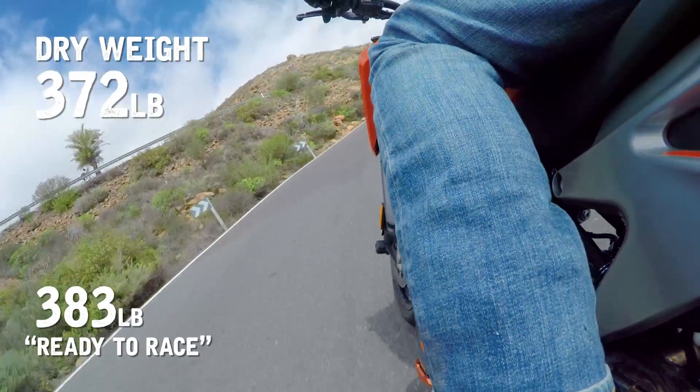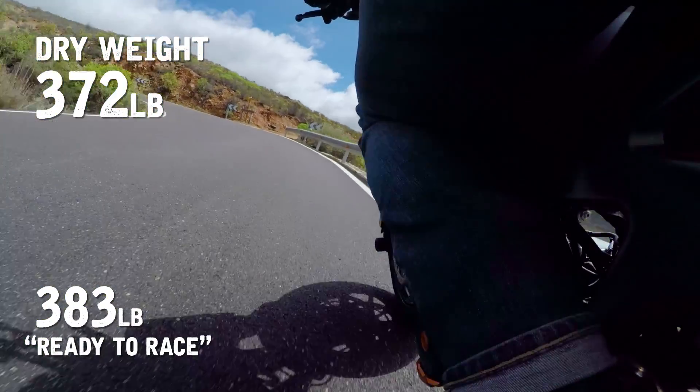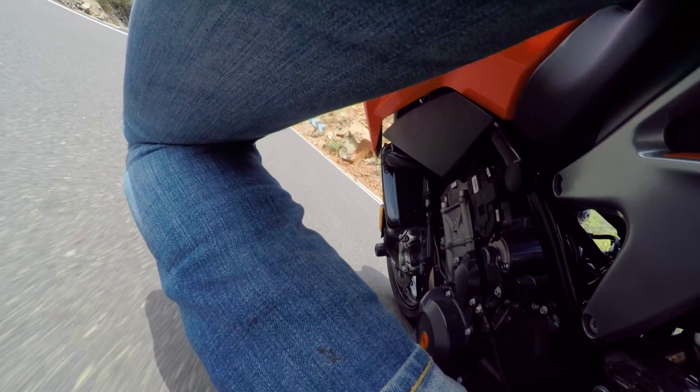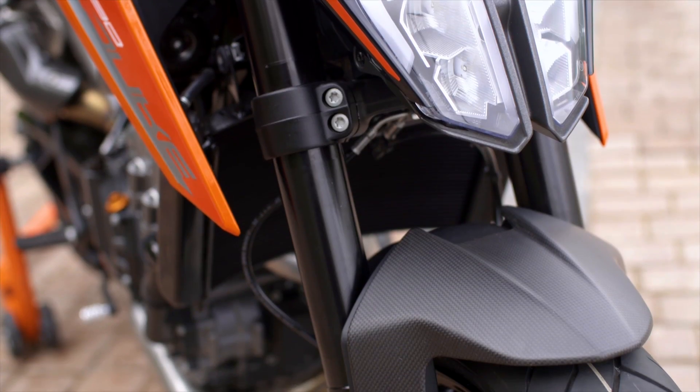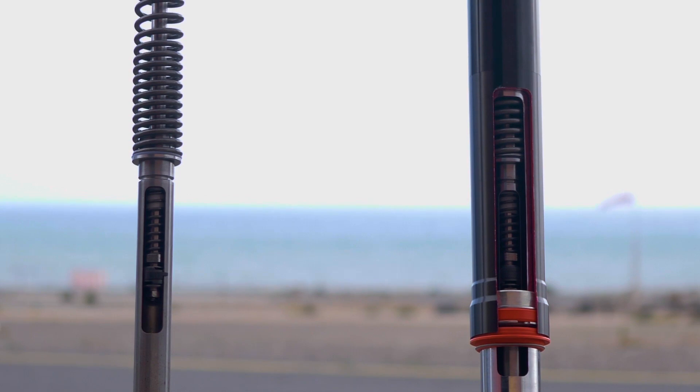It's light, the weight is low, it's easy to flick around, it's slim — and I'm not joking, it goes around corners like it's on rails. You've got fully adjustable front suspension by WP and also fully adjustable at the rear — a fantastic combination.